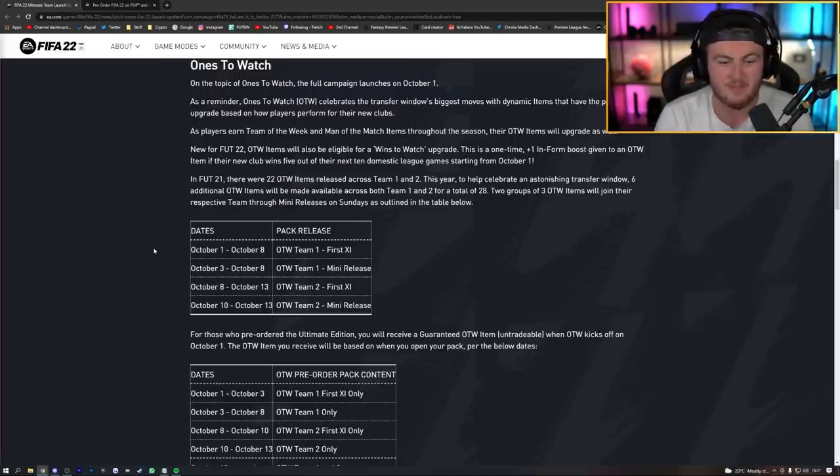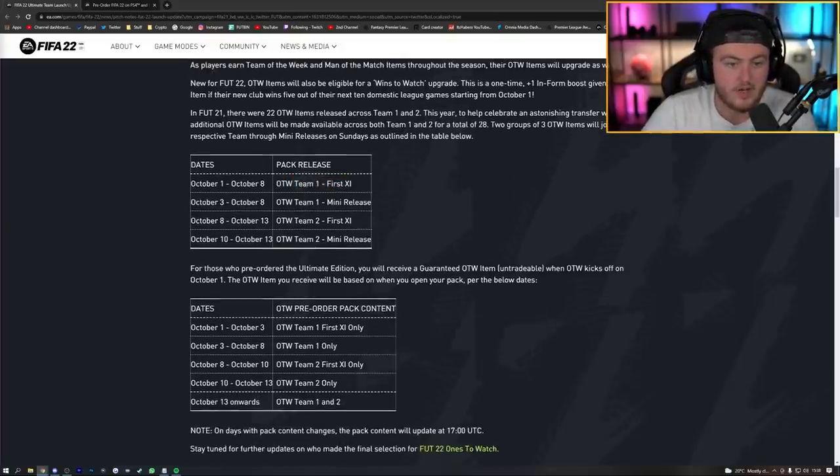Once to Watch Team 1 runs from October 1st to 8th, with a mini release from the 3rd to the 8th. Team 2's first 11 drops October 8th to 13th, with a mini release from the 10th to the 13th. If you have the willpower, save your Once to Watch player pick until October 10th so you have the full pool of every available Once to Watch item to choose from — including both teams and their mini releases.